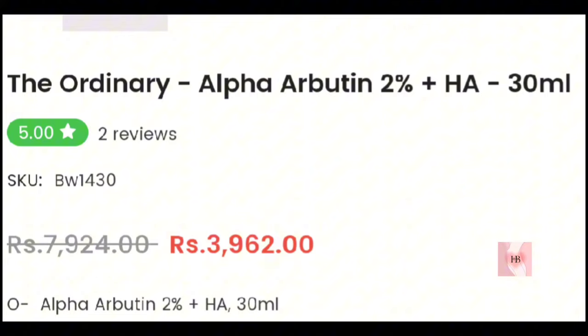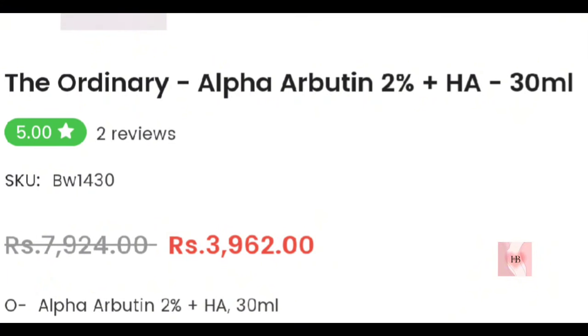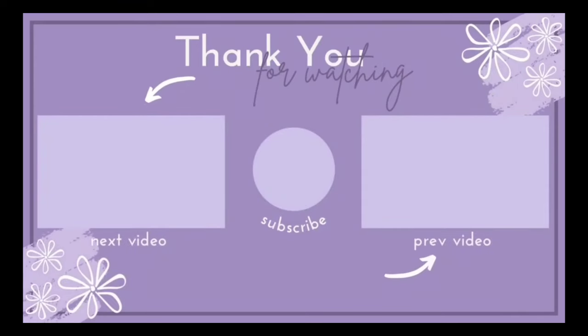Its price in Pakistan is listed on screen and you can buy it from Bagallery, Daraz, or any other trusted site. If you want to know about niacinamide and vitamin C serums, you can see my previous video. Thanks for watching.